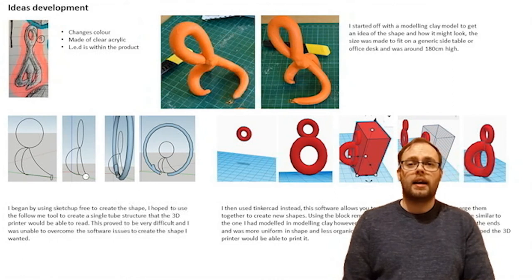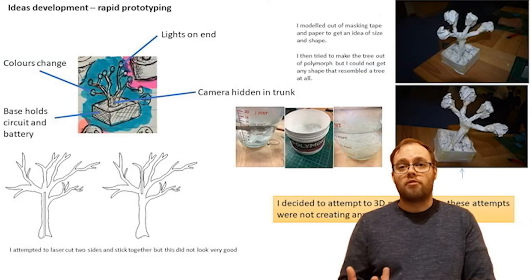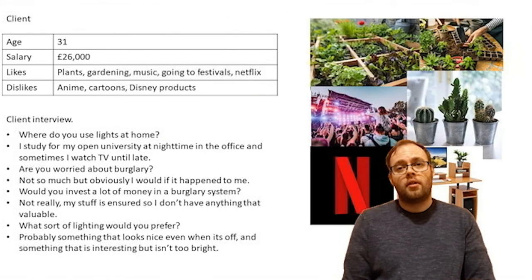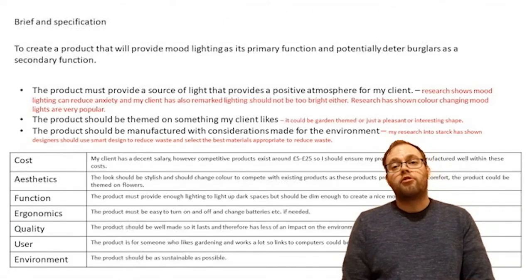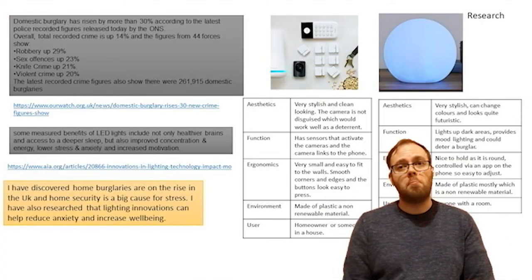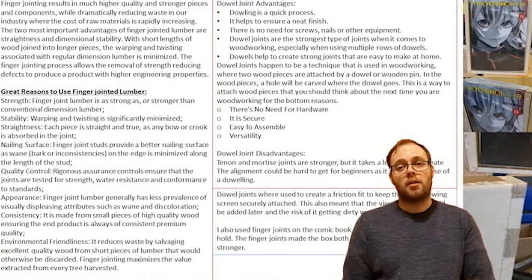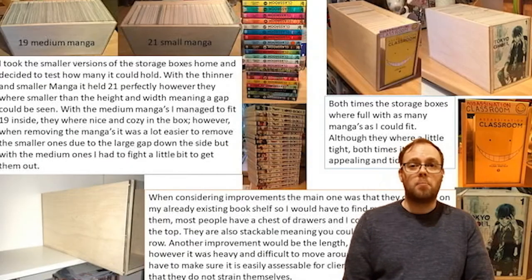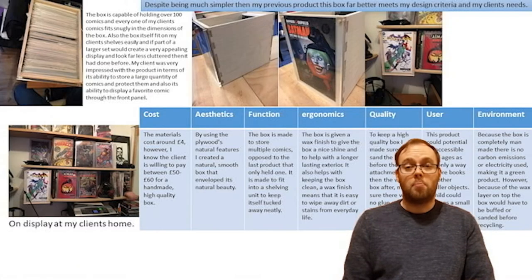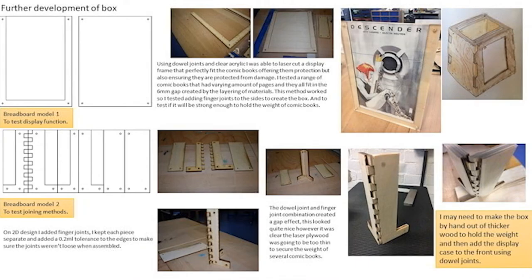You'll also be learning how to analyse that data in order to come up with a design brief. Once you've come up with a design brief, you will be learning how to come up with creative ideas that will involve sketching, drawing and modelling out of a multitude of materials. You'll learn how to prototype a range of different things — working models to aesthetic models — and you will then realise those models and ideas by learning manufacturing techniques and processes.